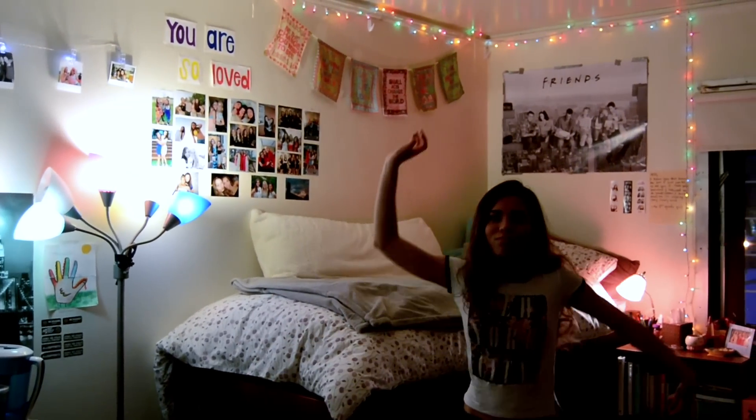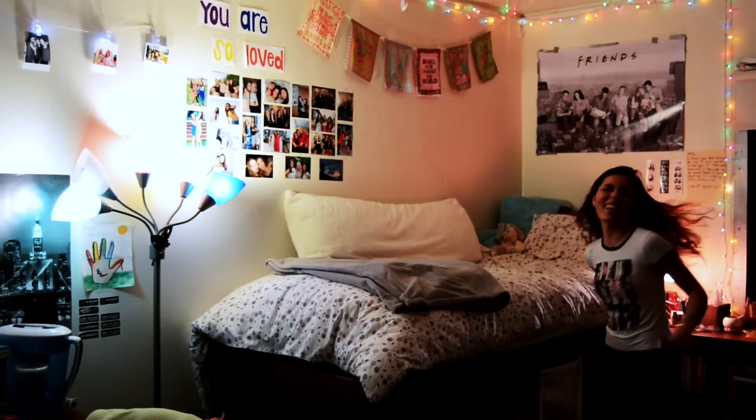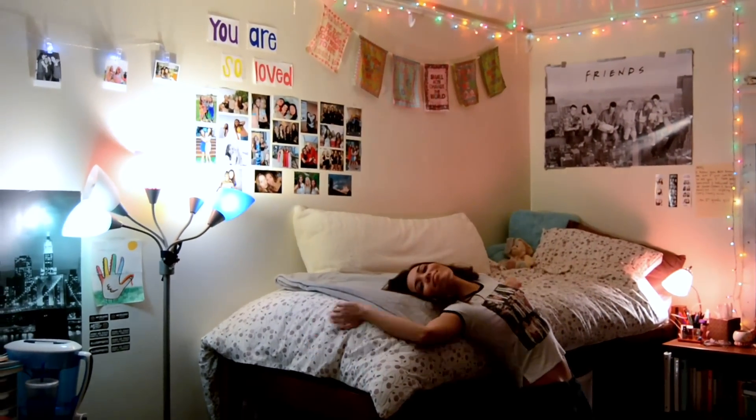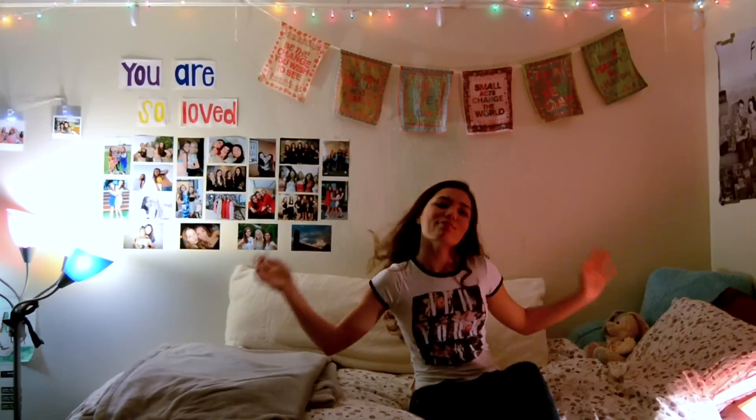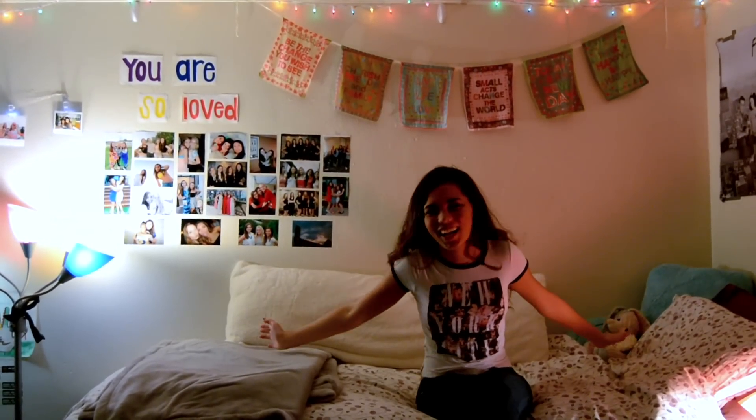I hope you guys enjoyed! Give this video a thumbs up if you also dance alone in your room like I do. If you haven't already, please subscribe for more videos and check out my vlog channel for more personal life updates. I'll see you in my next video — have a great rest of your day, bye!